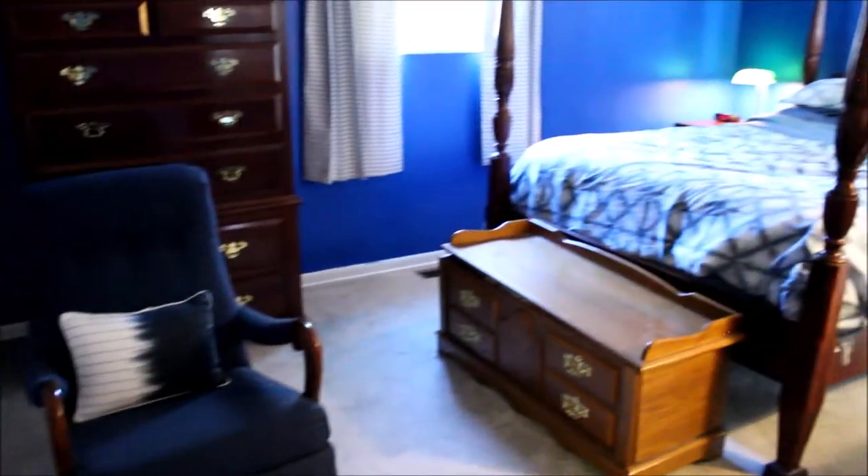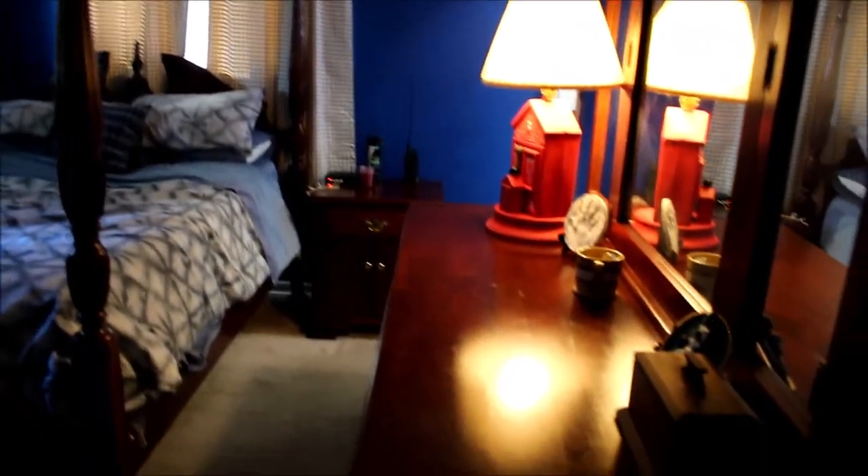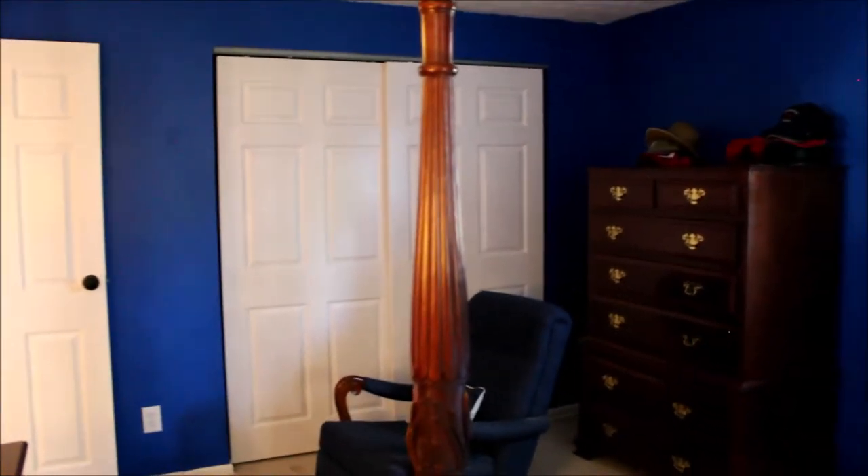As we go to the right out of the bathroom, we have the master bedroom. We do have ceiling fans as well as the stomp ceilings. Freshly painted, new vinyl windows. And there we've got the closet. Now we'll take you into the master bathroom.